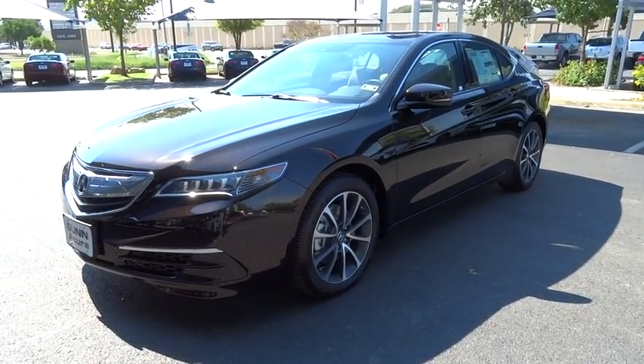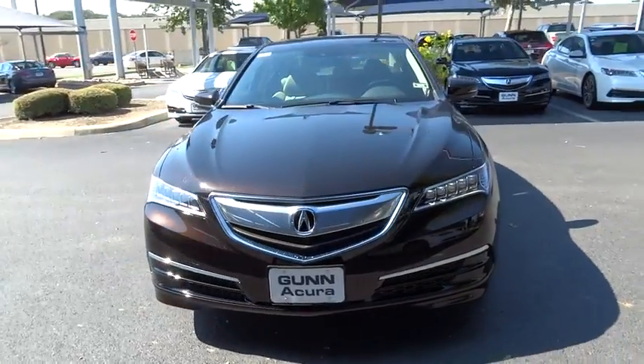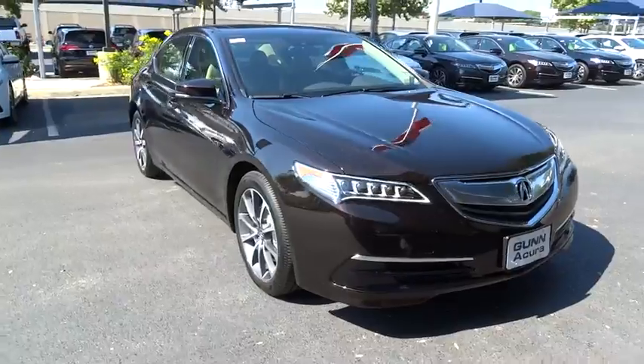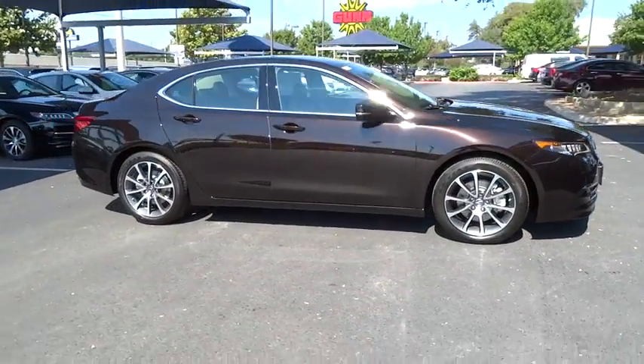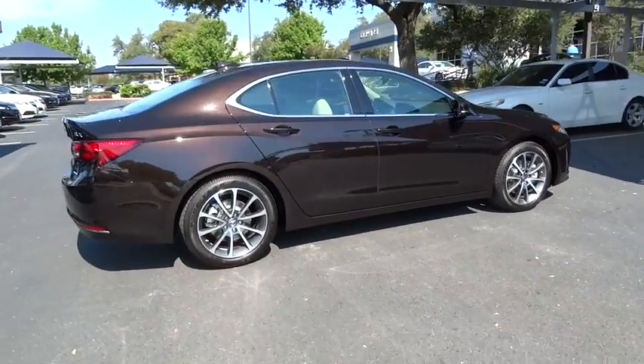The 2015 Acura TLX. The Acura TLX impresses drivers with its nimble handling, great fuel economy, and long list of high-tech features. It comes with an extremely quiet interior, spacious front seats, and smooth ride quality, and is priced below $45,000.